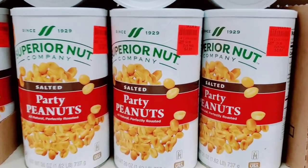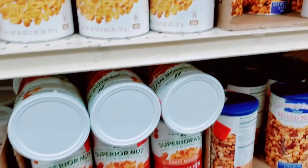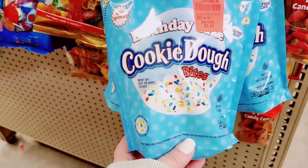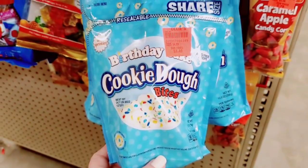They have some party peanuts. Mixed nuts — honey roasted, lightly salted. Birthday cake cookie dough bites for $3.49 — that looks super fun.